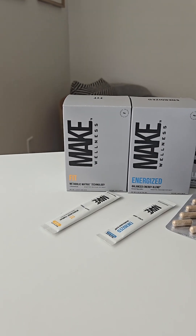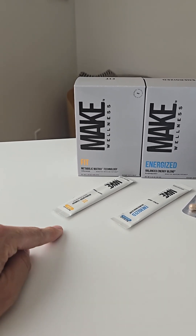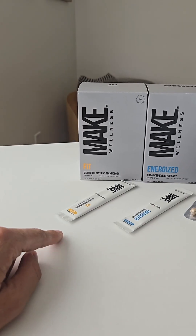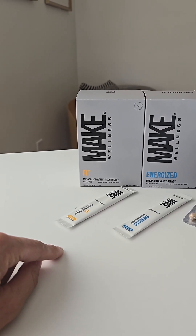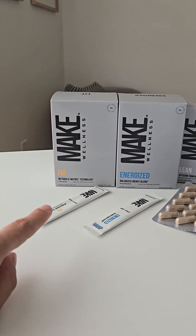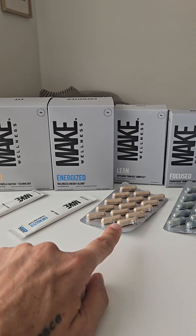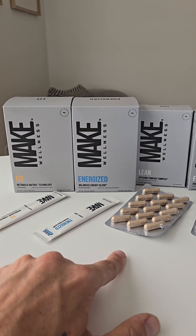Fit is going to support building muscle, protecting muscle, speeding up recovery, and reducing inflammation. It's amazing for those who want to strengthen their body while keeping their energy super steady. I love combining Fit and Lean, and we're going to get to why that combination is totally killer when it comes to body recomposition.